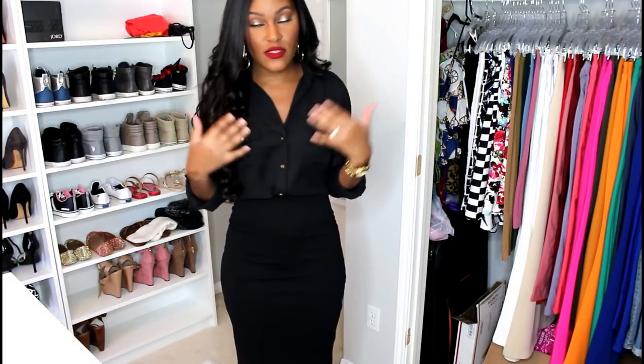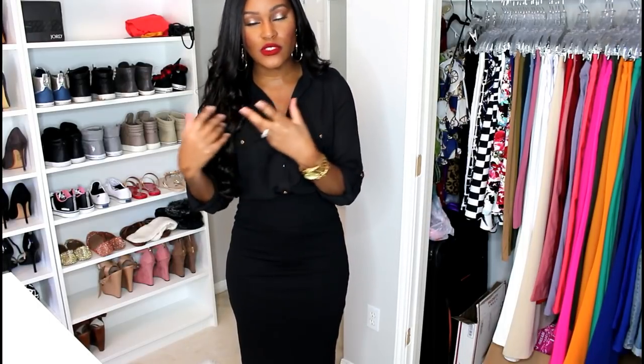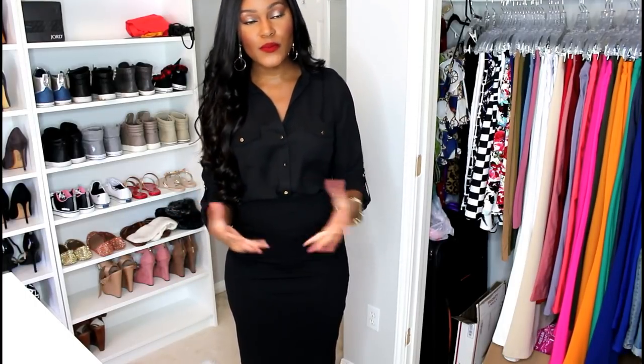These are foundational pieces, so of course you can use the white button-down with this outfit instead of the black one, or for the first outfit you can put the black button-down with your black slacks. All of these different clothing pieces are interchangeable and you can make many different outfits wearing the exact same pieces just paired differently.